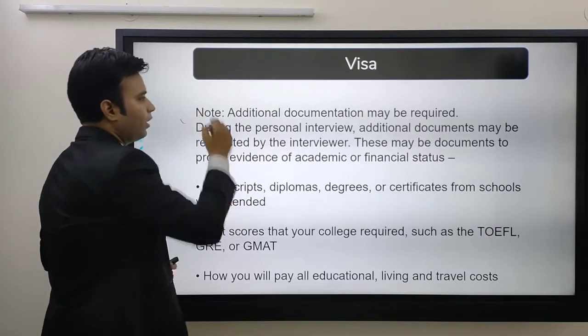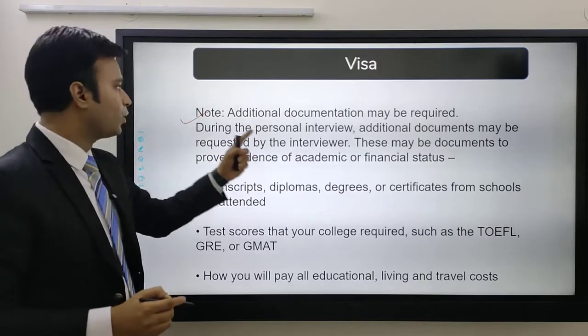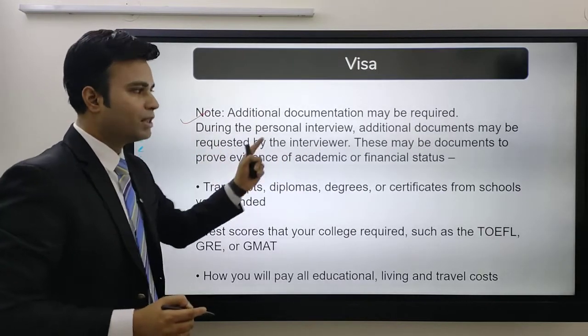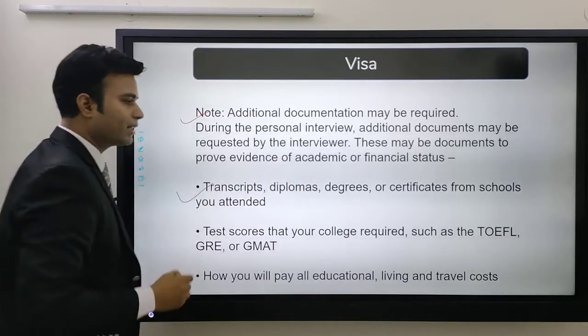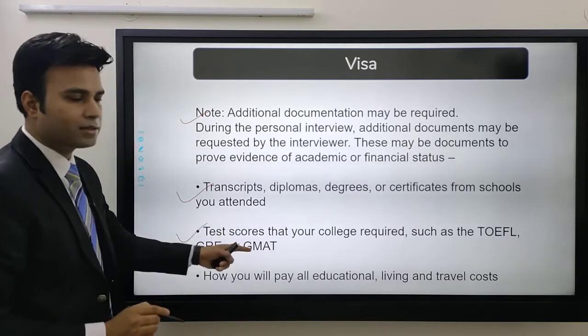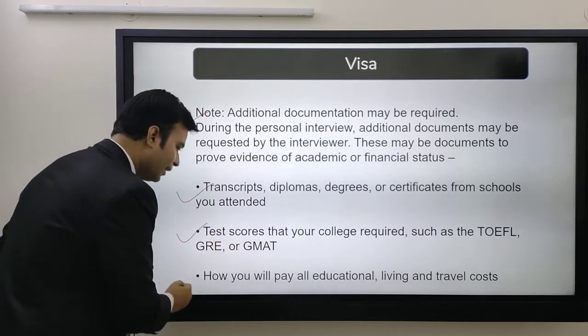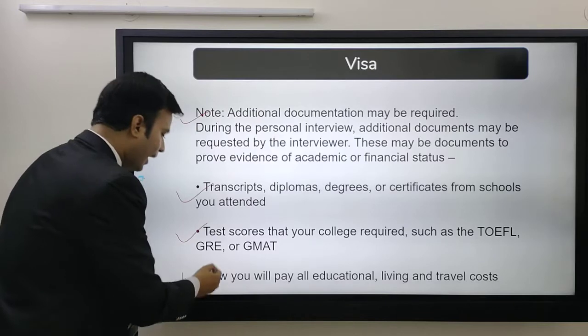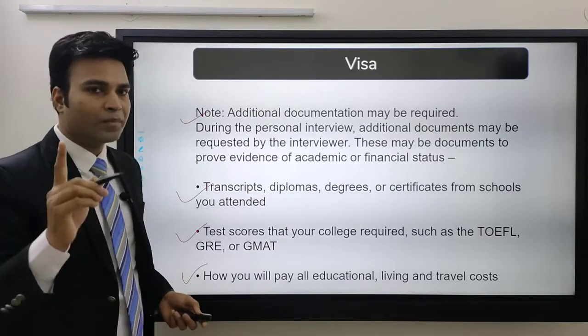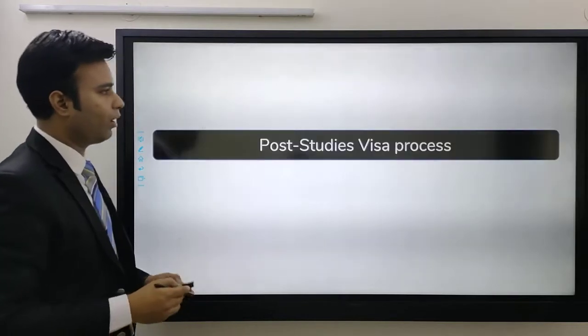Additional documents may be required during the personal interview. These documents can be your transcript, diploma, degree, certificate from school you attended, your test scores like TOEFL, GRE, GMAT, and then proof of funds showing how you will pay all educational, living, and travel costs.